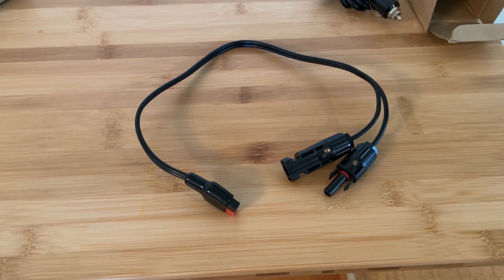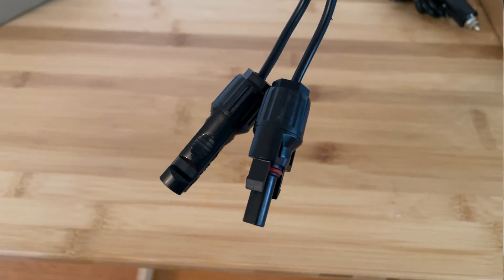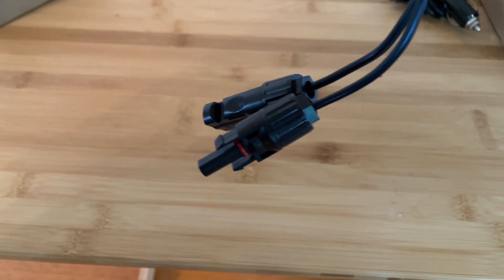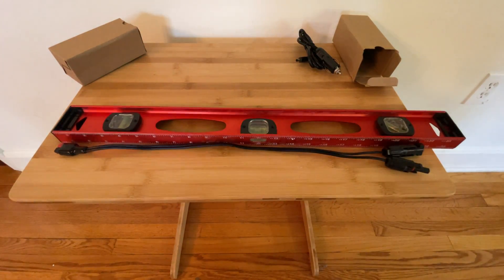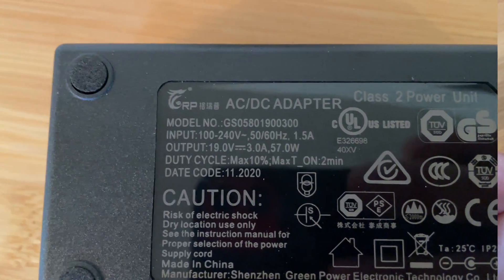The next accessory included in the box is an MC4 to Anderson power pole charging cable. This cable can be used to pair an optional solar panel. Higuai offers a 120 watt solar panel, which is overpaneled for this device's 60 watt input. However, it will provide more power throughout the day. The Higuai 400's battery management system will safely only accept up to 60 watts from the solar panel.